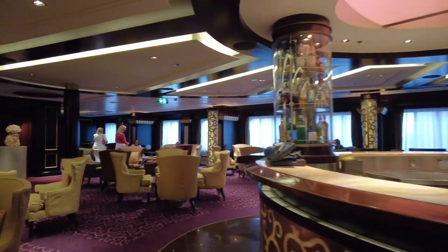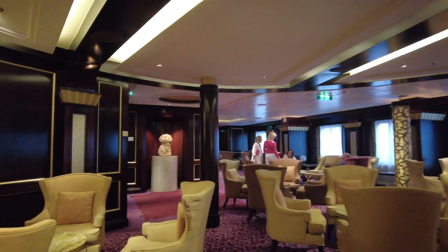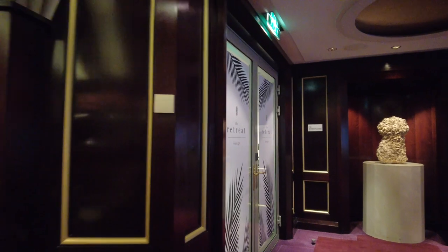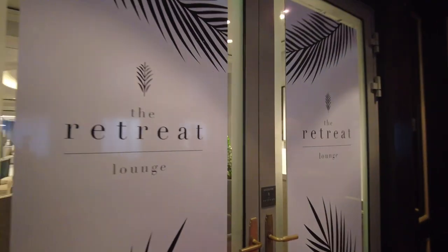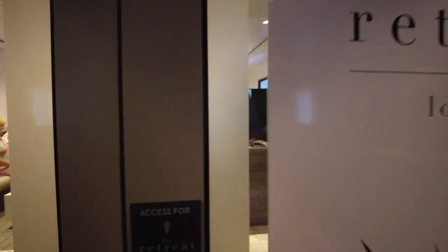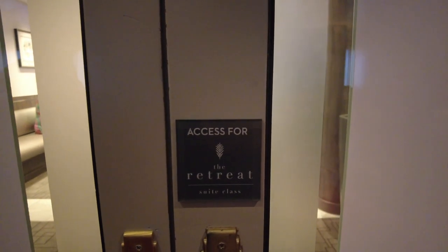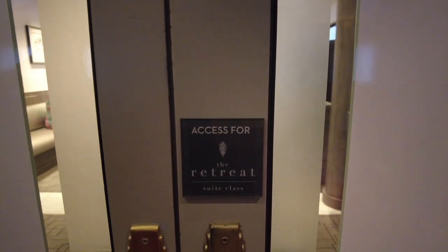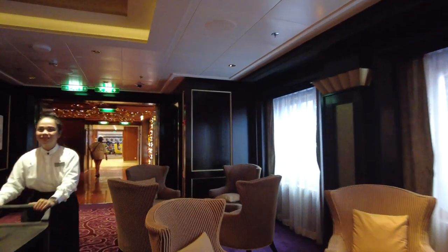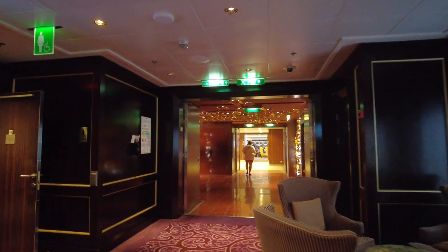Exiting Murano, next to it is the Retreat Lounge — reserved for suite guests, which is not us. I tried to peek in with the camera, but not allowed. One knock on the Ensemble Lounge: they tend to do trivia in there, and it was a bit spread out — it could get loud with traffic back and forth. People walking in for dinner would yell out answers, which was a bit of a bummer.